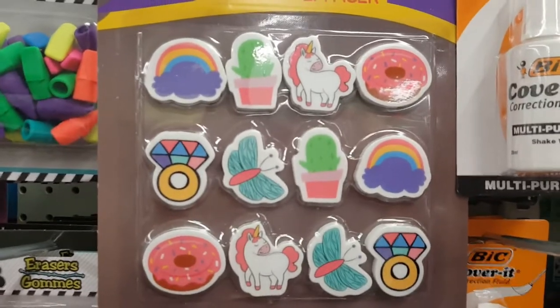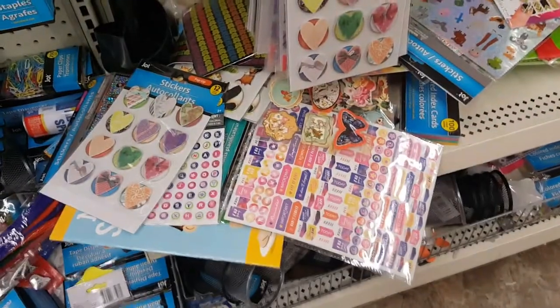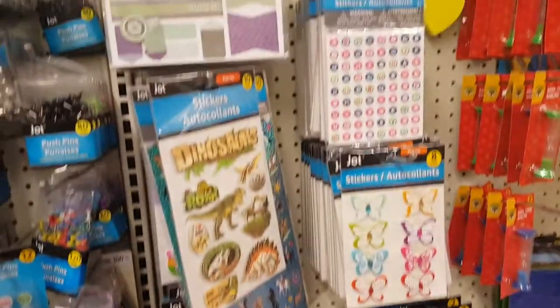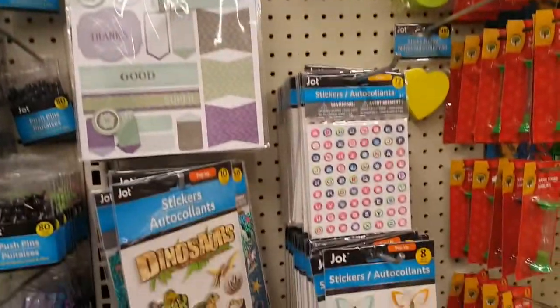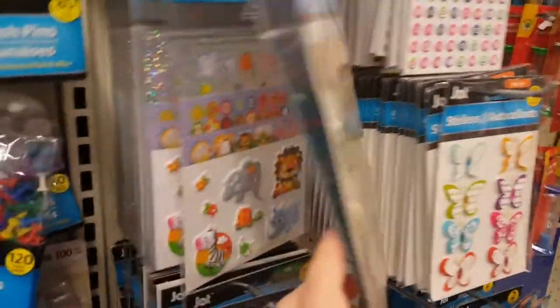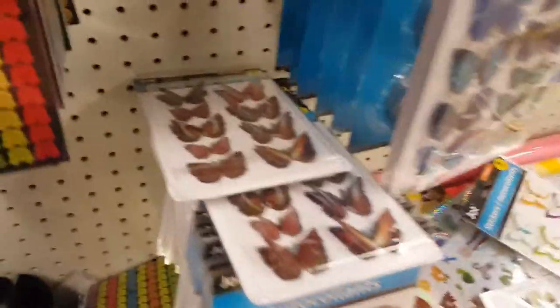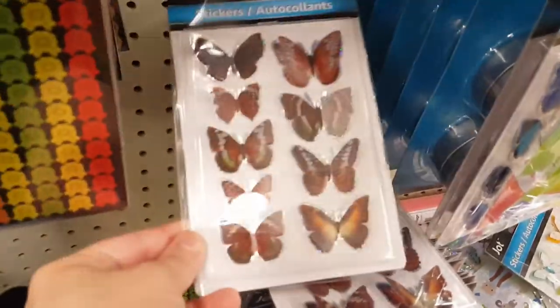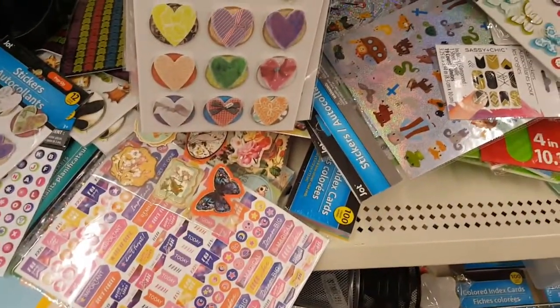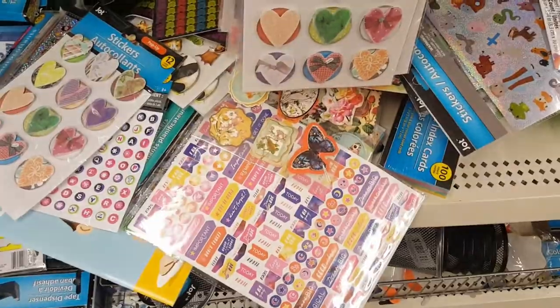This is pretty much their sticker section — a bunch of stickers on the bottom and just a couple hanging up. They have some really cute ones; those butterfly stickers are adorable and look very realistic. They also have them in blue. Otherwise you just have to dig through the pile to see if there's anything interesting.